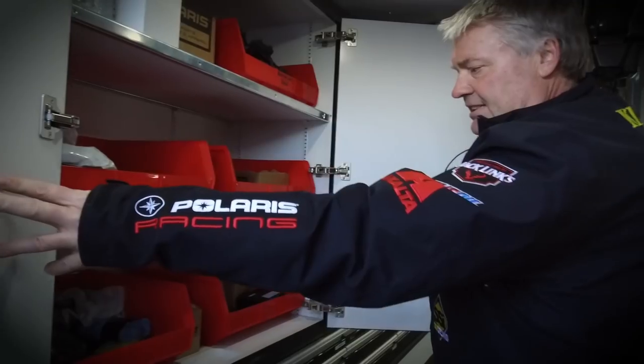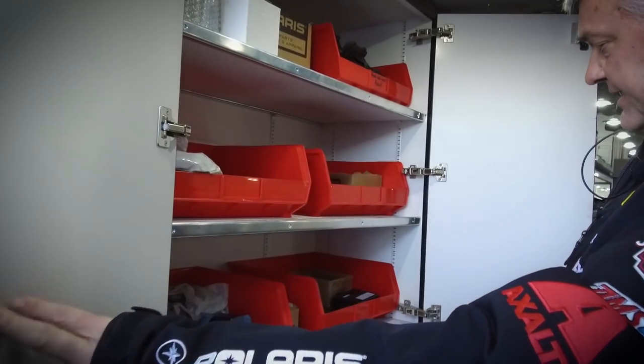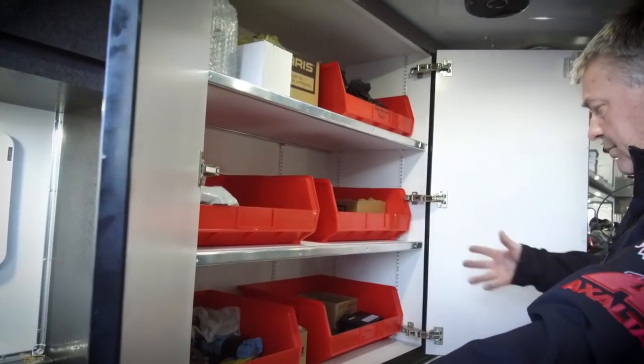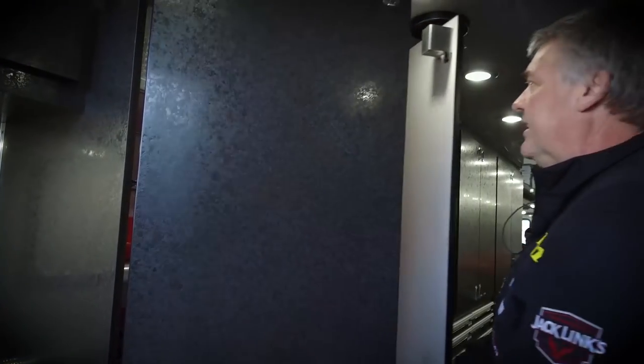Here we've got all our reeds and cylinders and gears, chains, boxes, brake pads — you name it, we've got it here.